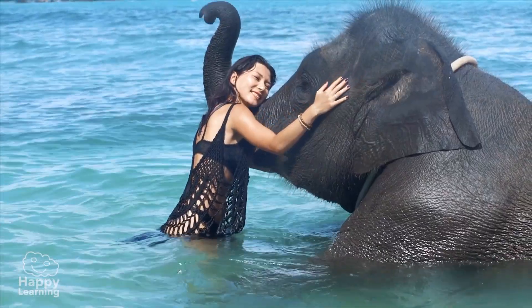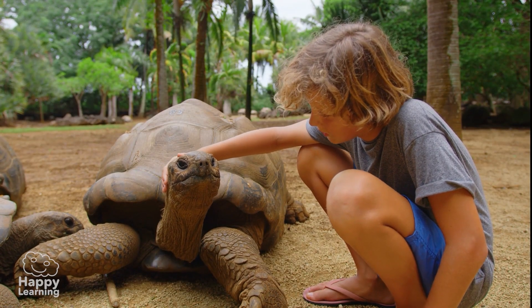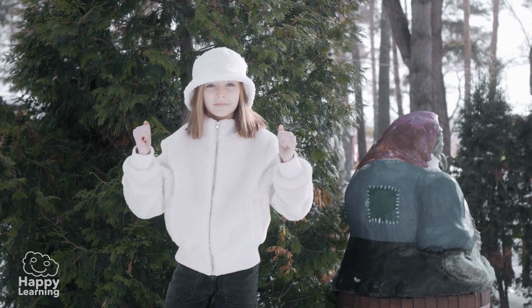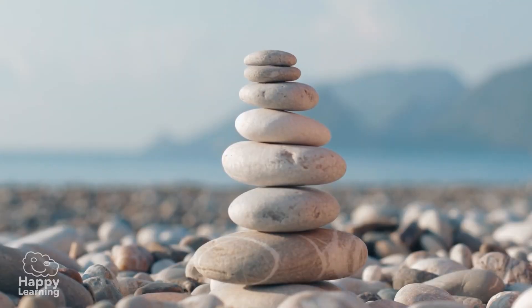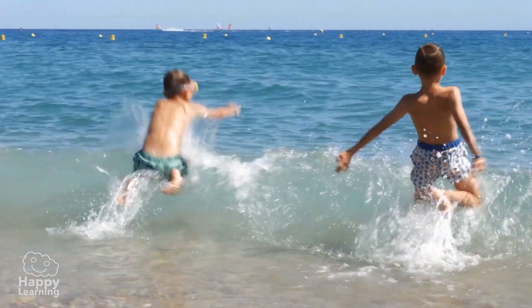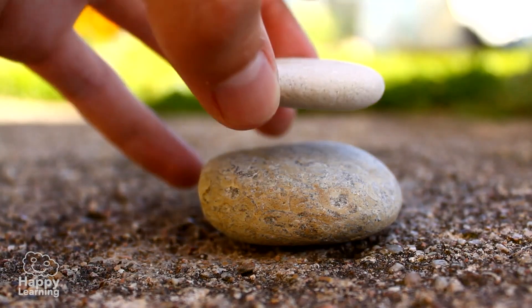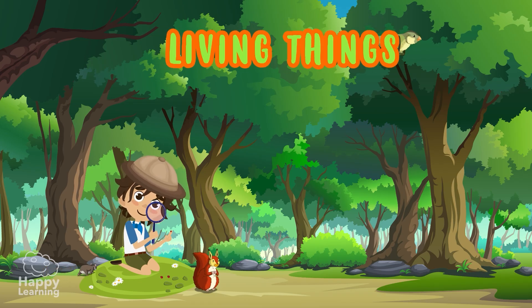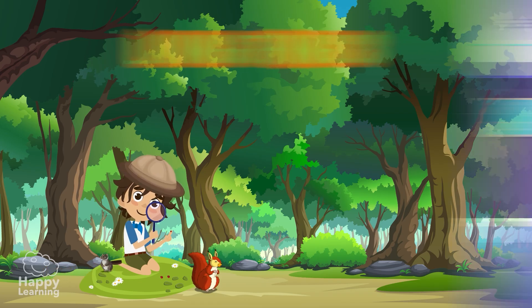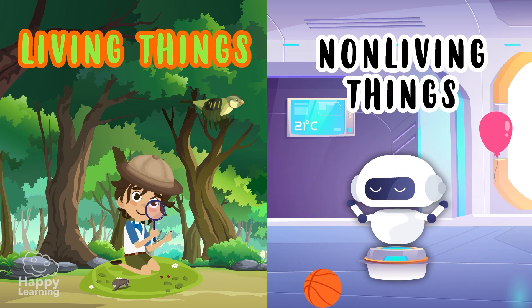In nature, we can find a lot of things: animals, plants, wind, people, rocks, sand, water. Some of them have life, and others do not. The things that have life, we call them living things. And those that do not have life, we call them non-living things. But how do we differentiate them?